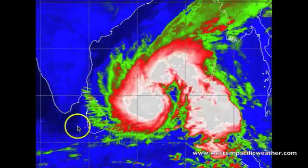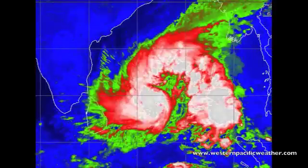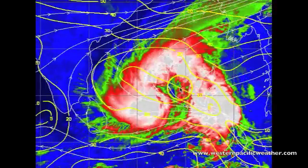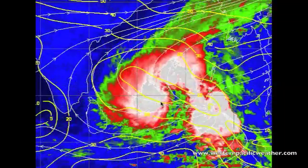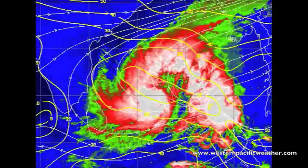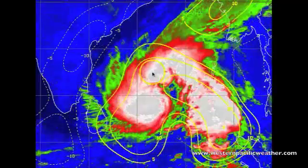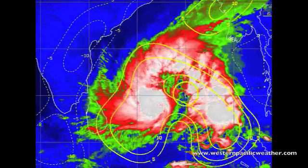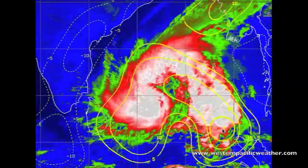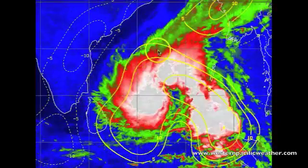It looks like a high pressure ridge has ridged in and lessened up that shear. If we pull up the shear analysis from SIMS, you can see that right over the top of the center of circulation it's about 5 to 10 knots — really conducive for development. And if we pull up the divergence aloft, you can also get a gauge on the good outflow aloft with this system, with numbers indicated in the 20s and 30s.